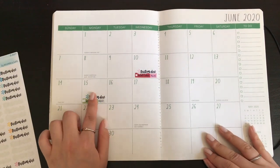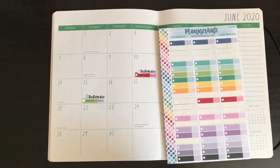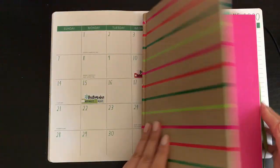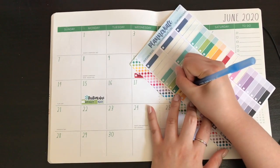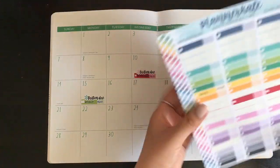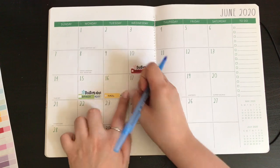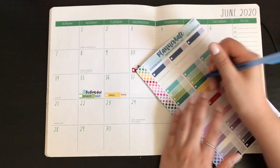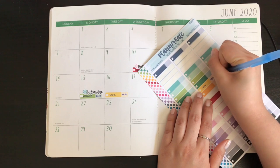Now the next thing I want to do is save money. I'm going to save $450 on the 16th because I get paid bi-weekly, and I'm going to save $600 on the 30th.